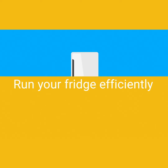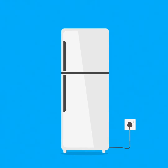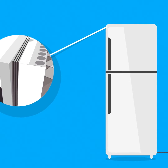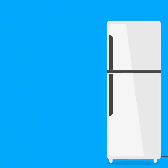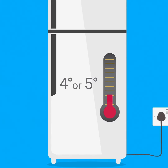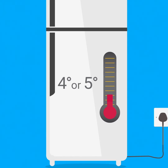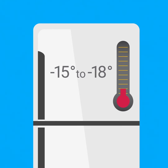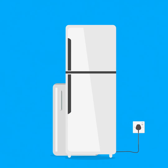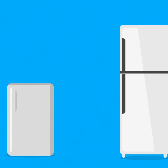Your fridge is always on, making it one of your most expensive appliances. Make sure the door seal is tight and free from gaps so cold air can't escape. An ideal fridge temperature is 4 or 5 degrees Celsius. An ideal freezer temperature is minus 15 to minus 18 degrees. If you have a second fridge or freezer, only turn it on when you need it.